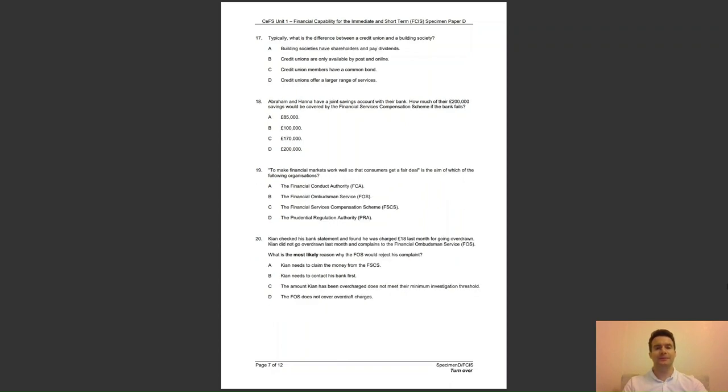Question 17: typically, what is the difference between a credit union and a building society? Is it A, that building societies have shareholders and pay dividends; B, credit unions are only available by post and online; C, credit union members have a common bond; or D, credit unions offer a larger range of services? The answer to question 17 is C — a credit union is formed when members have a common bond.